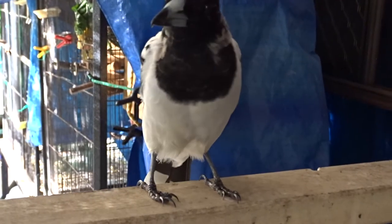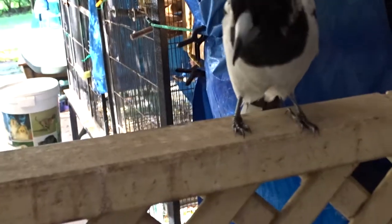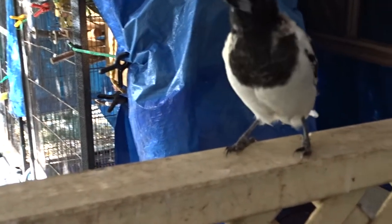Yes! Try and focus it a bit better this time. Cute little bird.